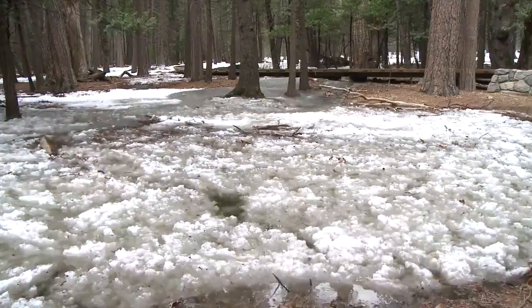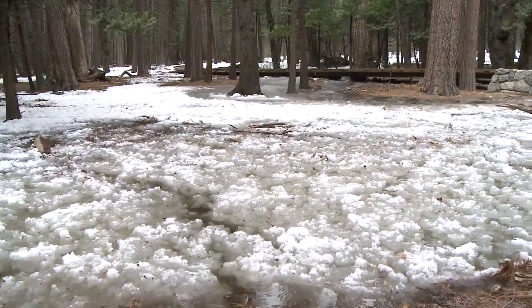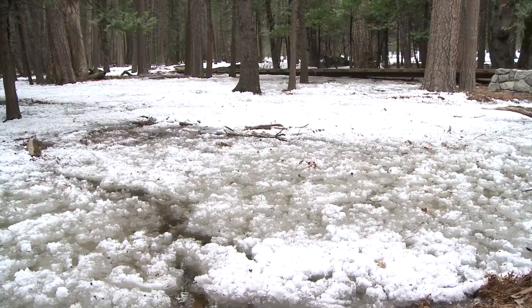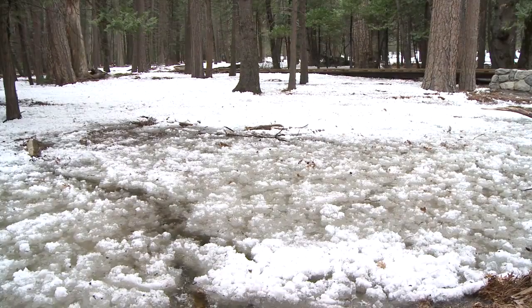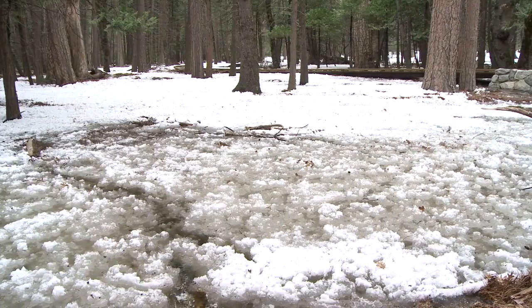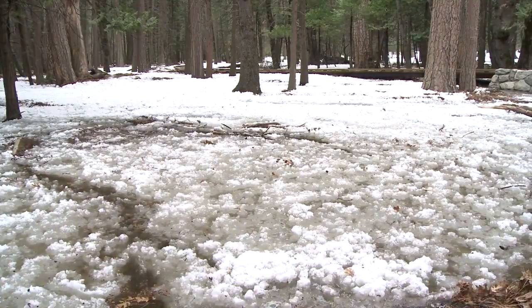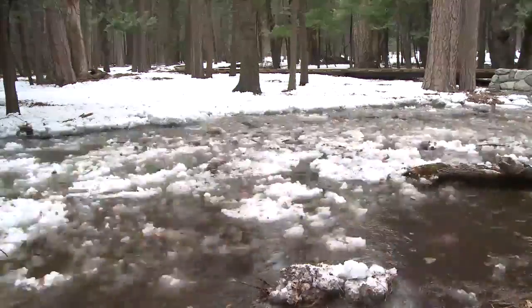When the frazzle ice flows, it's a marker for many of us in Yosemite Valley that springtime is here — snowmelt is increasing but we still have sub-freezing temperatures at night. It is very much a marker of the season. You won't see this in June or October — only in March and usually in April.